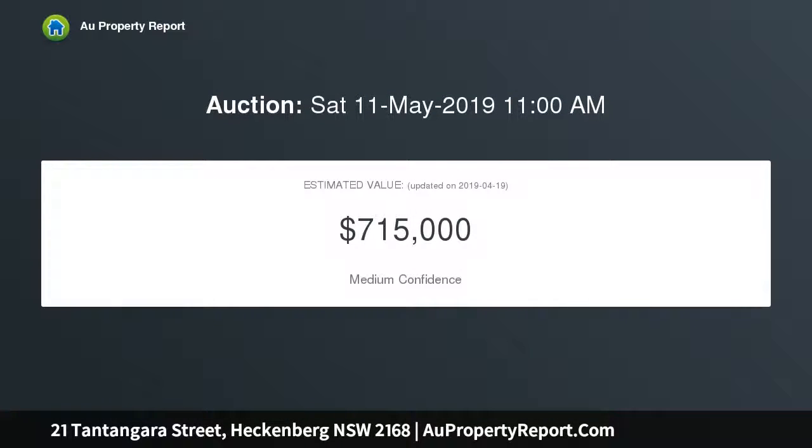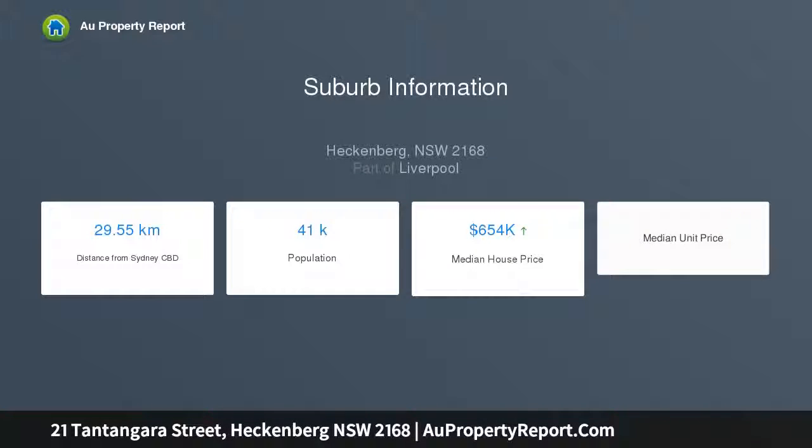With potential for granny flat construction (STCA). Features include three bedrooms with split-system air conditioning to bedroom one, separate lounge room with split-system air con, neat gas kitchen with adjoining dining area, neat original bathroom, carport, and an 11-meter by 3-meter workshop.